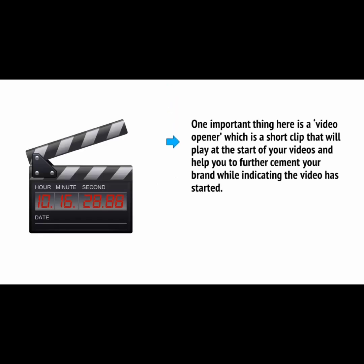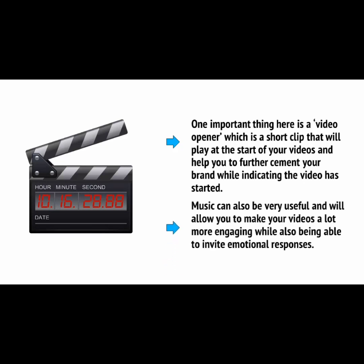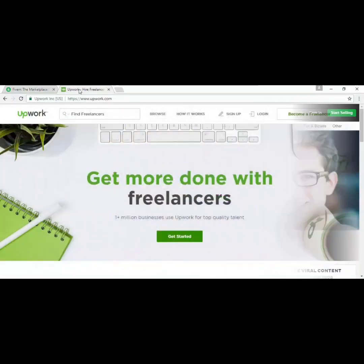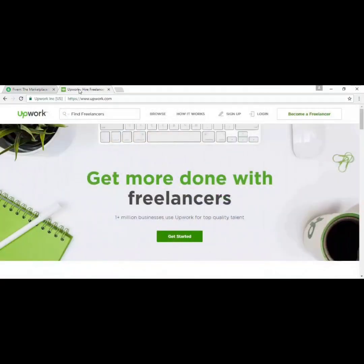On top of this, you'll need to look into video and sound for your videos. One important thing is a video opener, which is a short clip that plays at the start of your videos and helps to cement your brand while indicating that the video has started. Music can be very useful and would allow you to make your videos a lot more engaging while also being able to invite emotional responses. One answer for finding all these extra materials is to pay for them to be created on a site like Fiverr or Upwork. These sites will allow you to find freelancers who can create your materials and make them look very professional — it's a small investment, but very much worth it given how much use you'll be getting out of these things.